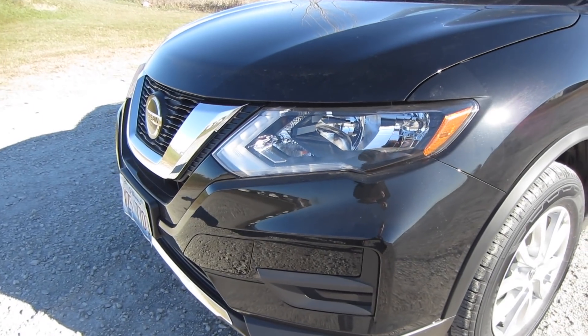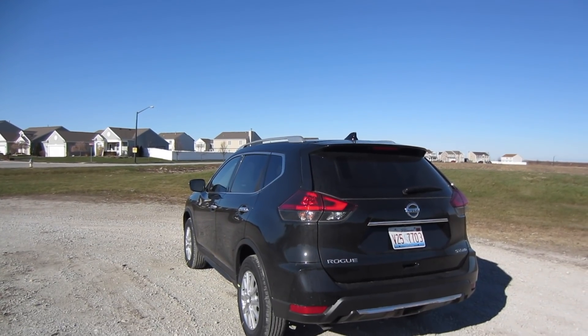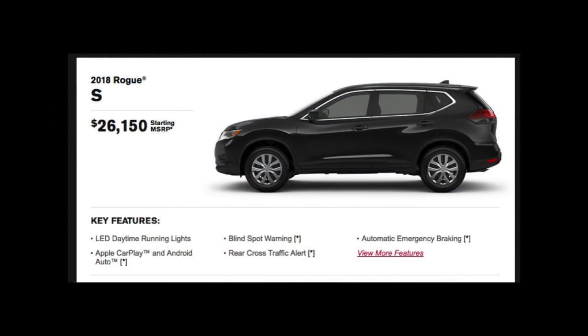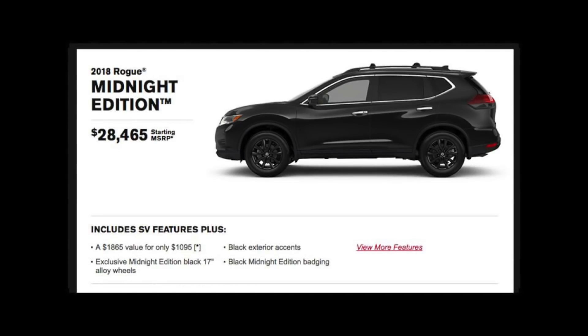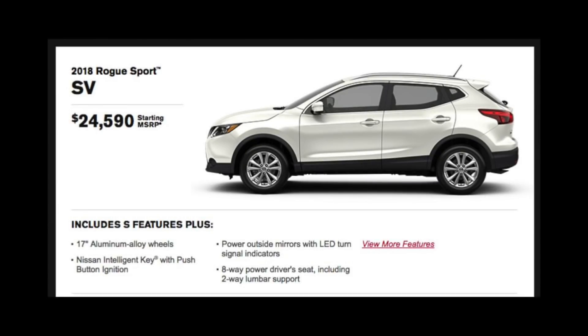There are so many of these small SUVs on the market right now that I think it's really important to talk about price. The base model is the S trim level, which with all-wheel drive comes in at about $26,000. The one I'm driving today is the SV at about $27,000. You can upgrade to the Midnight Edition for about $28,000, or go all the way up to the SL model at about $33,000. Or you can go a little cheaper and get the Rogue Sport, which is a totally separate model and is about $3,000 less across the board.